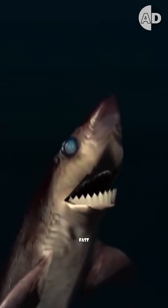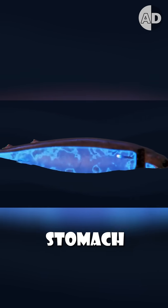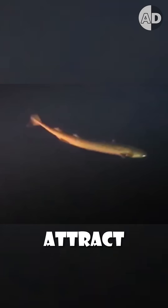The problem is that it's not a fast swimmer, so it uses its dark pigmentation and bioluminescent stomach to appear like smaller prey and attract large predators. But when they get close enough, it turns the table and attacks with its razor-sharp teeth.